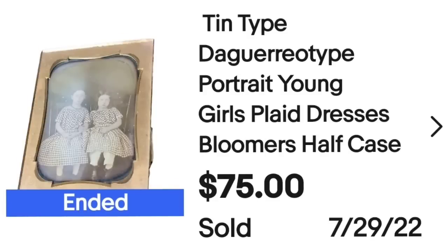Up next is the first of ten tintype and daguerreotype photos. I bought a big lot of about 30 of them for $50, so about $2 in each. All of the ones in this video sold within hours of listing them, though only four sold that quick — there are still about 25 listed. Subject matter is very important. This tintype daguerreotype portrait of young girls in plaid dresses with bloomers sold for $75, about a $65 profit, in under an hour.